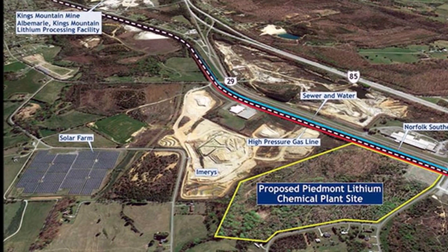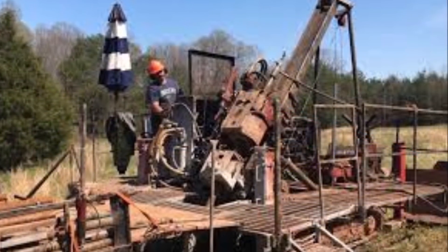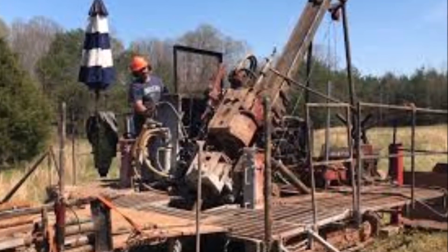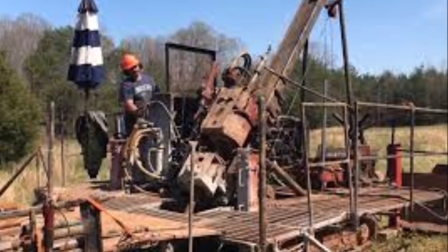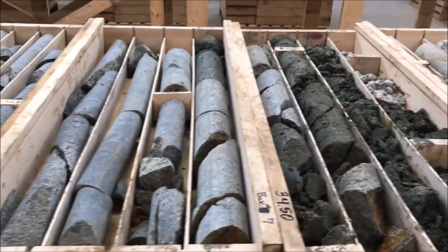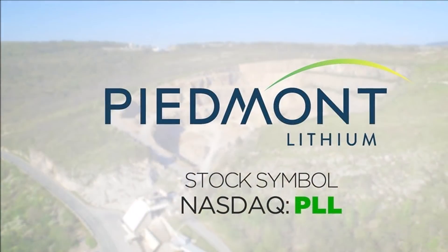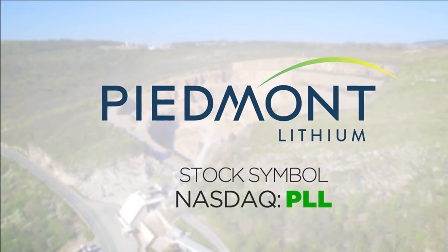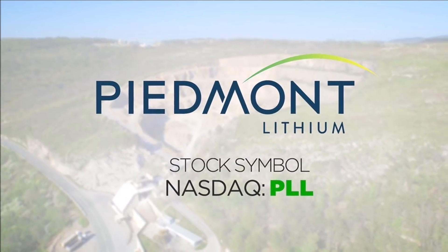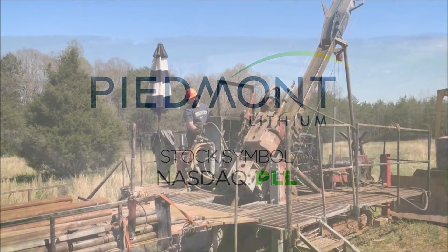The CEO continued: 'The agreement confirms the trend towards spodumene as the preferred feedstock for the lithium hydroxide required in high-nickel batteries. We will now accelerate our mine and concentrator development to supply Tesla, expand our mineral resources, and potentially increase our planned annual spodumene concentrate production capacity. We will simultaneously advance our plans to produce lithium hydroxide in North Carolina using internally produced spodumene concentrate as well as material sourced from other producers around the world.'